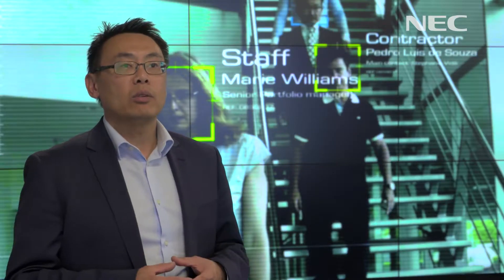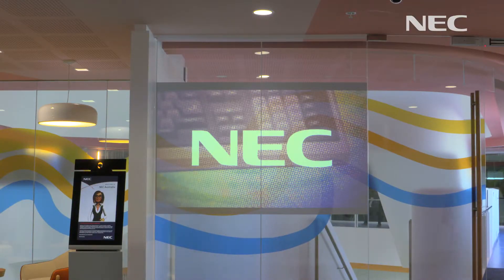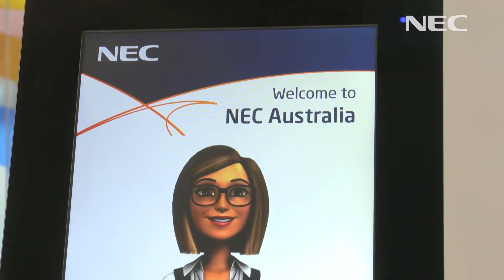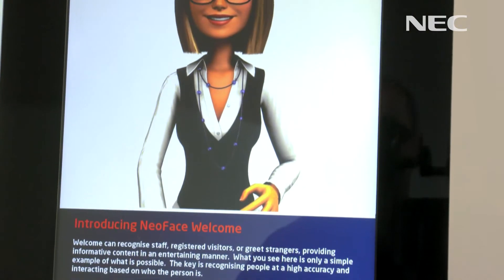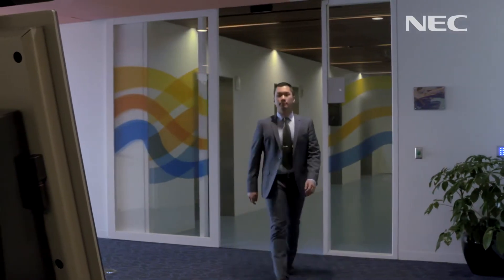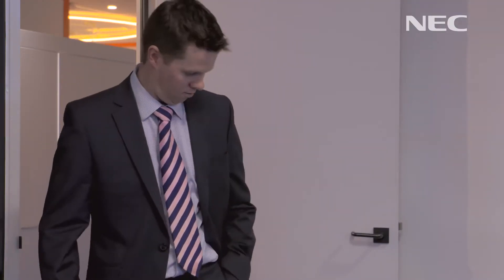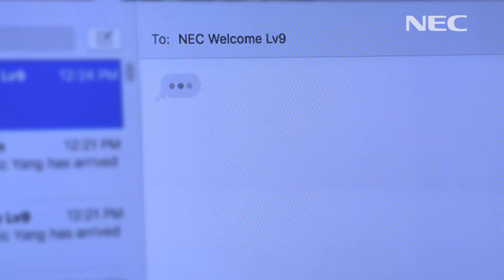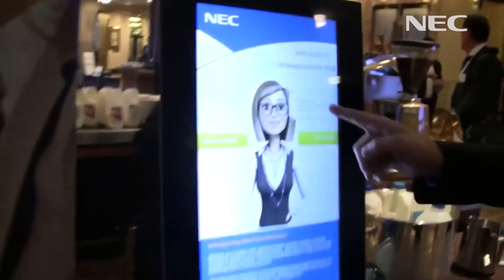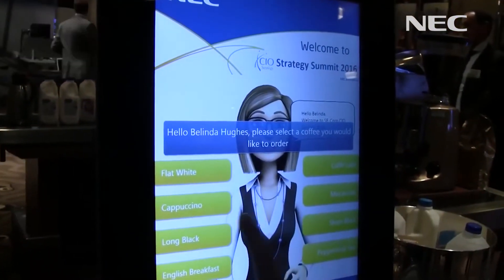The welcome kiosk is really part of what we call industry ecosystems. It's built on top of the biometrics technology that we use for our receptionist application and visitor management. What it does is by recognising you coming up to the kiosk, we can pre-program interactions and take actions. We recently used it, as a demonstration, to print labels for a barista at a CIO conference to show the capability of the kiosk.